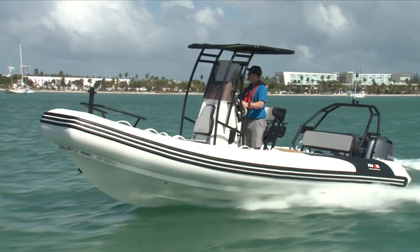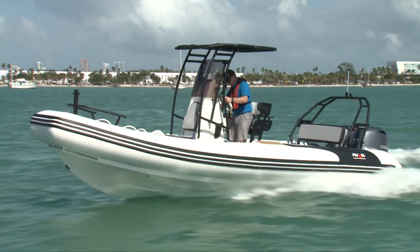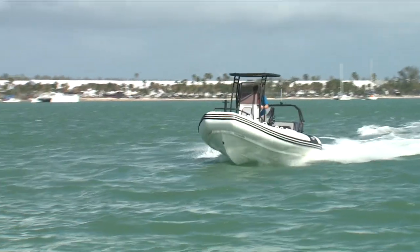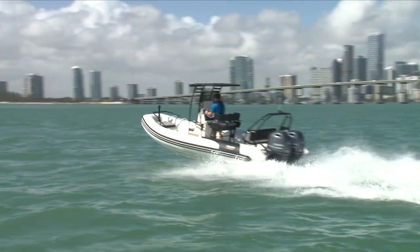New to Avon's grand tender line for 2018 is this 22-foot GT 670, which is based in part on the newest Zodiac Pro 7. With 23-inch tubes made into a rugged deep V fiberglass hull, you have the kind of offshore capability that is expected of a state-of-the-art tender.